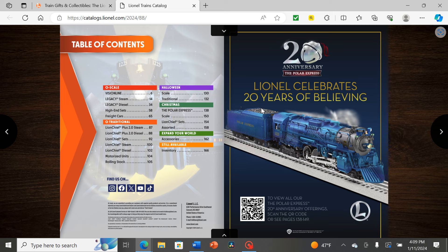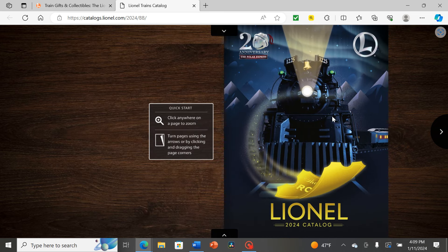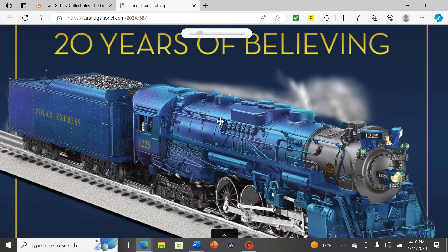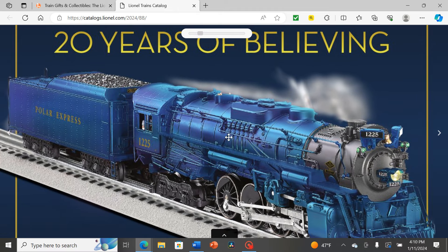Right off the bat we already have a dedicated Polar Express engine, this time in blue instead of gold or silver. It looks pretty good. I think it's meant to evoke the blue night sky from the cover art. It kind of reminds me of the Blue Comet from a distance with the combination of blue and silver. It appears to be multi-tone blue — some sort of special finish applied to make it look two-tone depending on the viewing angle. That's a really nice touch.